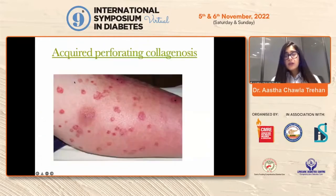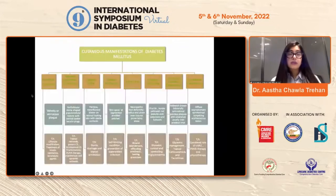Acquired perforating collagenosis — these are basically perifollicular reddish papulonodular lesions which have a central keratin plug. These are commonly noted in elderly diabetics who also have underlying diabetic nephropathy or are undergoing treatment for renal failure. Treatment involves addressing the underlying renal failure, and for cutaneous manifestations we can give topical retinoids and topical corticosteroids.